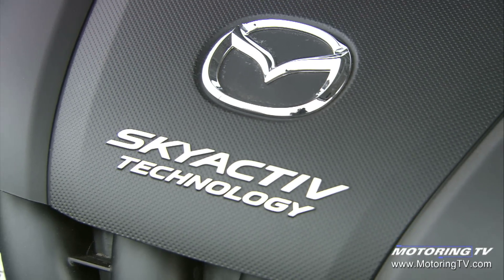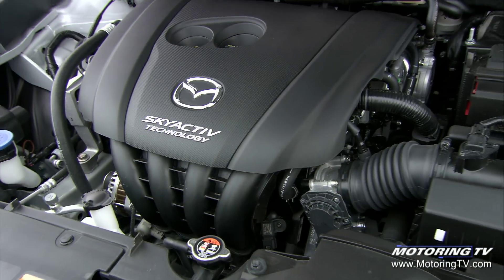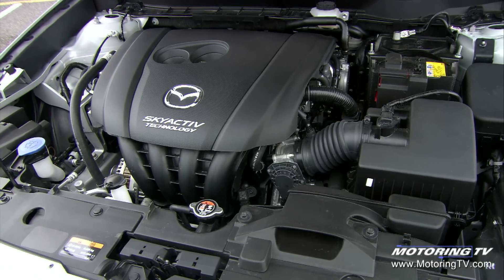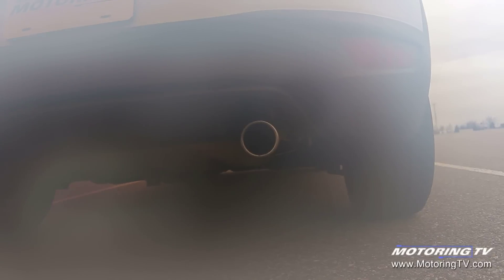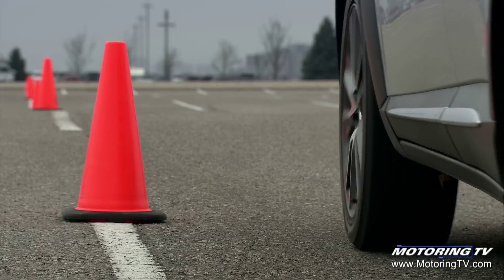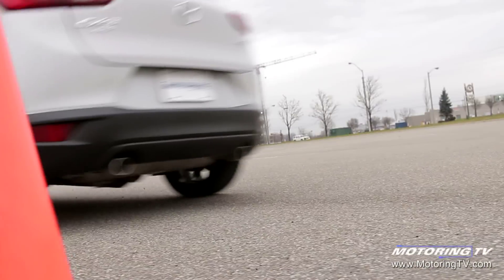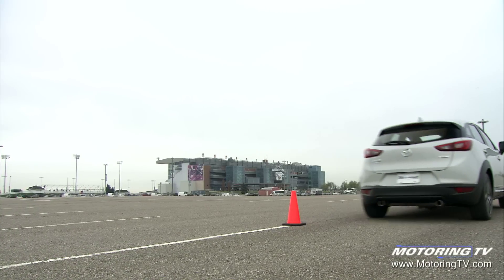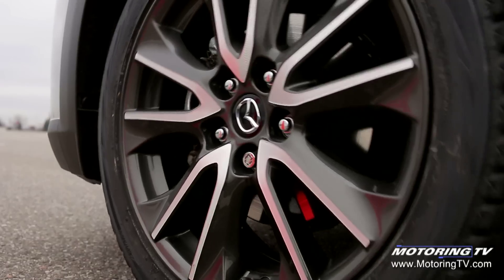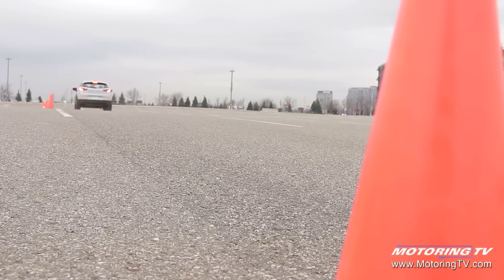The CX-3 is powered by a 2.0-litre four-cylinder that twists out 146 horsepower and 146 pound-feet of torque at a low 2,800 rpm. This gives it a lively turn of speed. As with the MX-5, the CX-3 has just the right amount of power, enough to be entertaining without overwhelming the chassis. The engine drives all four wheels through a six-speed automatic that comes with paddle shifters on the GT. The combination brings a run to the metric ton of 9 seconds and a passing move of 6.9 seconds — both times faster than its key competitors.